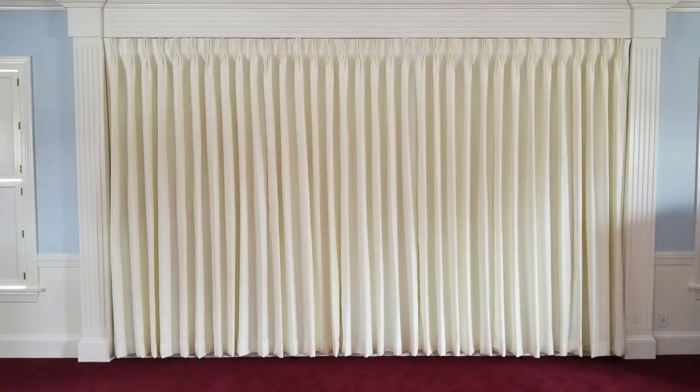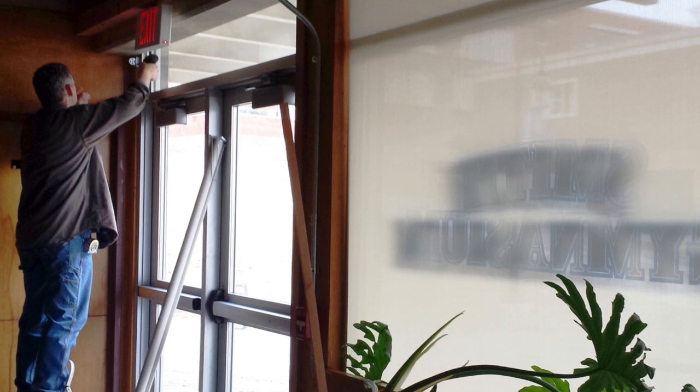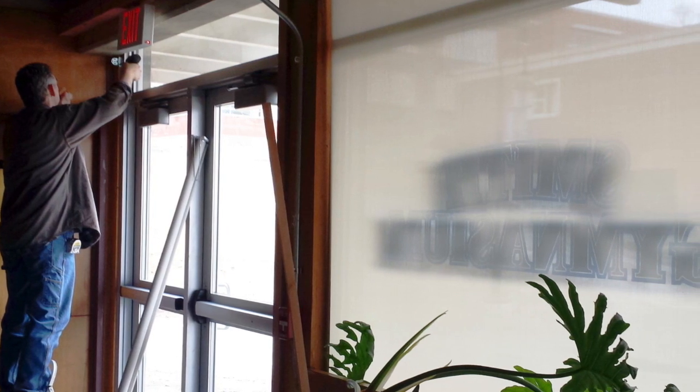What are the most common mistakes consumers make when they're picking out their window treatments? Measuring, first and foremost. If you're gonna have a problem, it's because you measured it wrong. That's why we go to measure — we insist on it. That way if a mistake is made, it's our mistake and it's easier to swallow. It is the biggest problem that an average consumer is going to make going to a big box resale store — they're going to have the wrong measurements first and foremost.